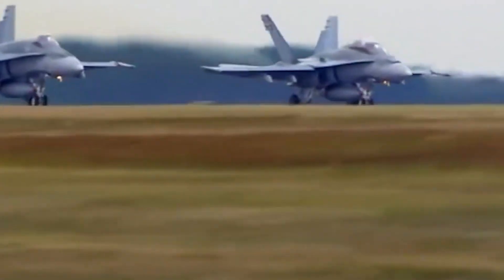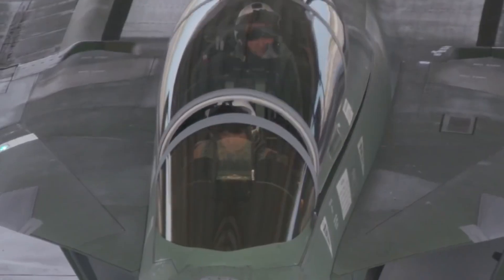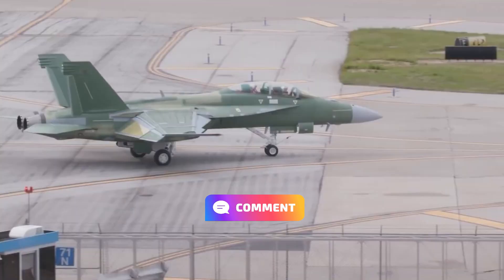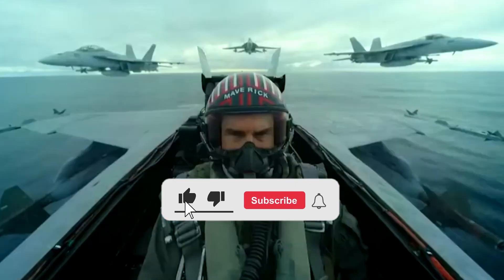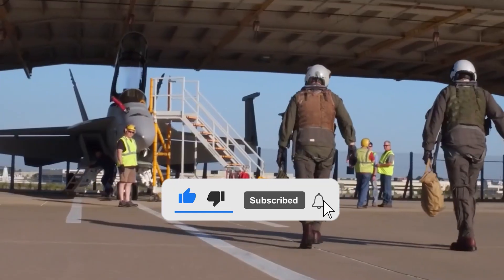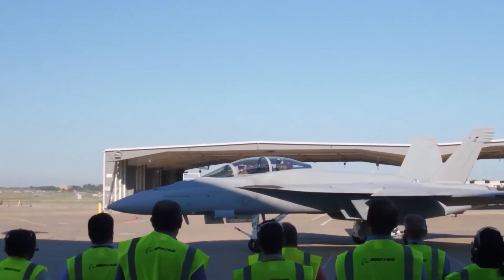Now we want to hear from you. What is your take on the upgraded F-18 Super Hornet? Do you think it has what it takes to shape the future of air combat? Let us know in the comments below. If you enjoyed this breakdown, be sure to give the video a thumbs up, and don't forget to subscribe to our channel for more insights into the latest military tech. Until next time, stay tuned and stay informed.